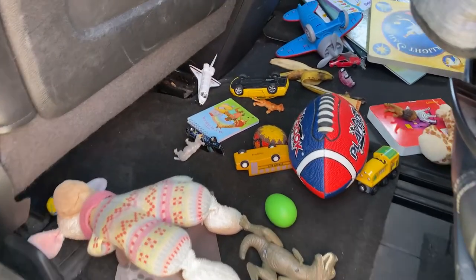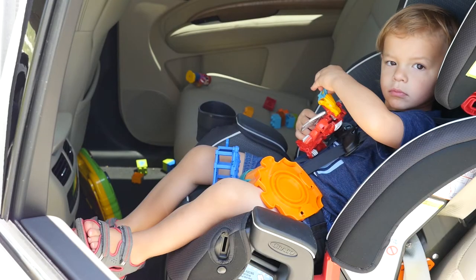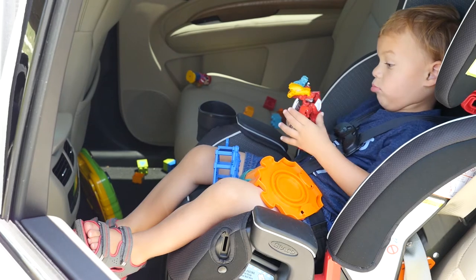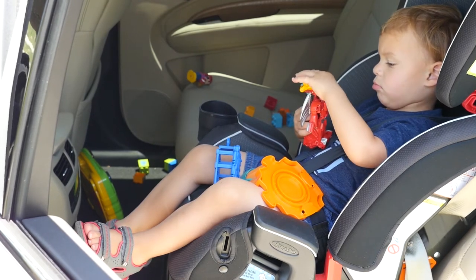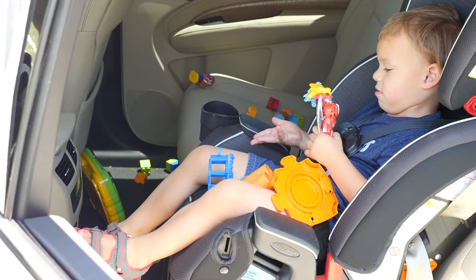This is probably a very familiar scene for many of you. How would you like it if you had to sit and behave for a long drive with your feet dangling, having nowhere to rest them? And this only gets worse for them as they grow taller.